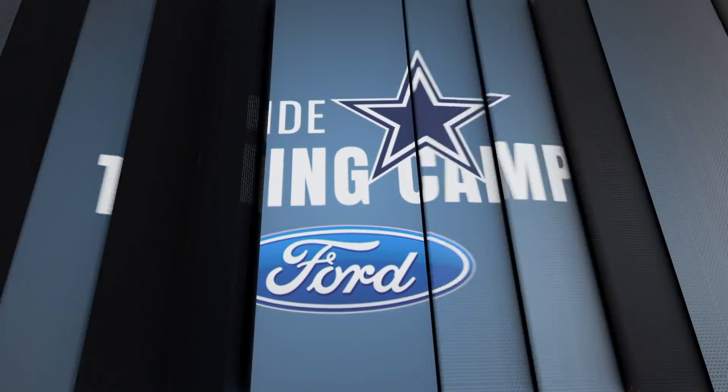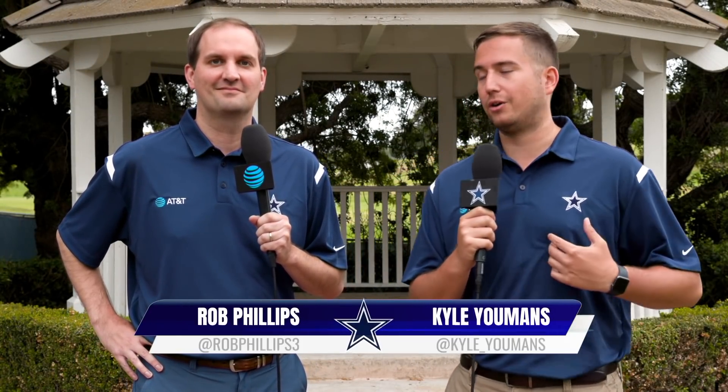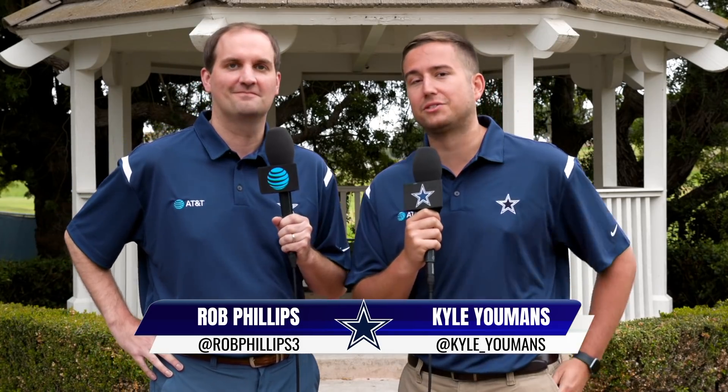Two practices down, 10 to go from Oxnard, California, as it's another edition of Inside Cowboys Training Camp driven by Ford. Kyle Yellman's alongside Rob Phillips here from DallasCowboys.com. Practices have been in the rearview mirror for a little bit, still a long way to go throughout the NFL season, but what have you been looking for and what have you seen from the first two practices on the gridiron?